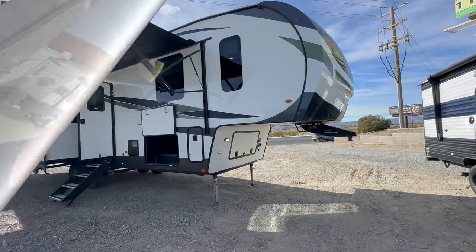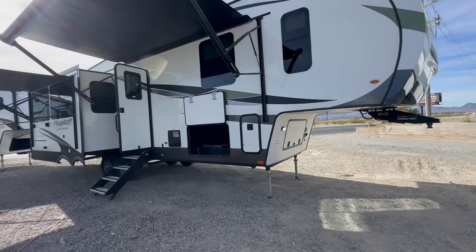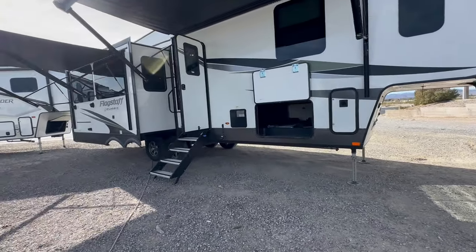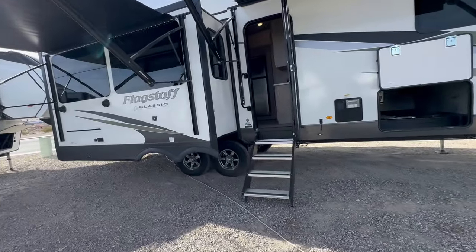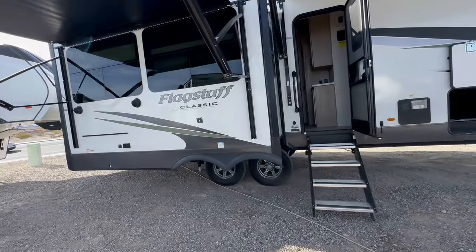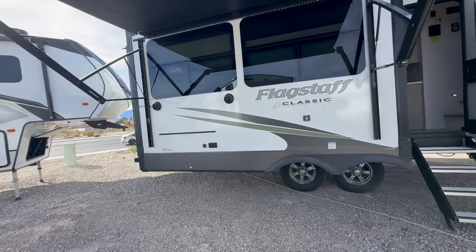A luxurious fifth wheel with an incredible floor plan that can fit in every single national park. Welcome to HBRV Lifestyle. They call me the Honey Badger because I give it to you straight and transparent about the RV business. This is a Forest River Flagstaff Classic 8529 RLBS.